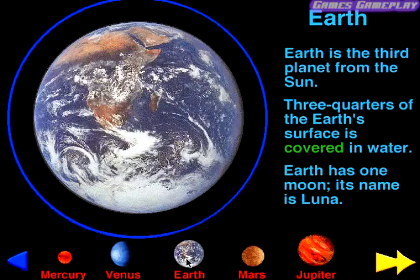Earth. The Earth's surface is covered in water. Earth has one moon. Its name is Luna.